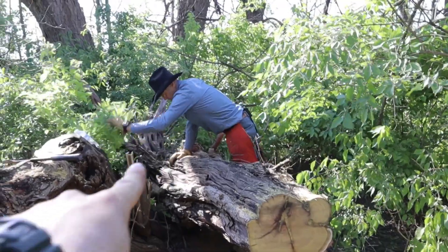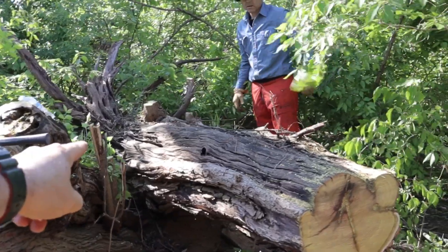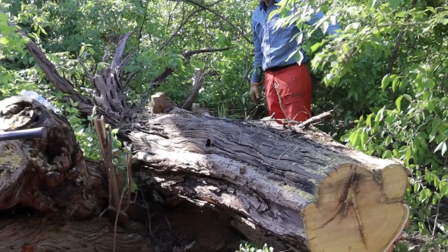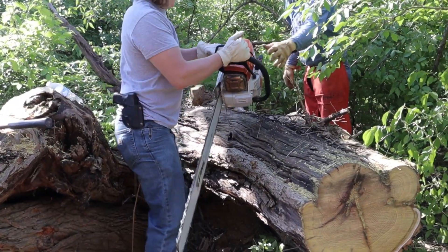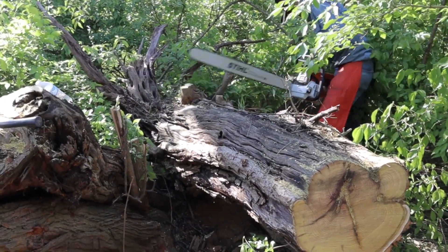Dan's over here with the 661 going to cut this butt log off right above the root wad, and we're going to let this one lay for future woodworking projects. We will get the Alaska mill out here soon and slab this thing up to make some beautiful countertops.